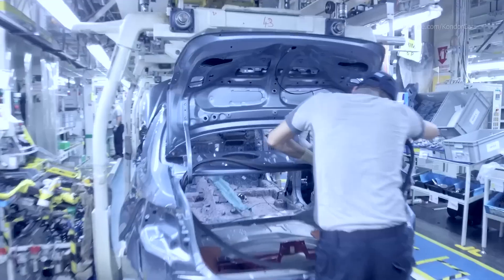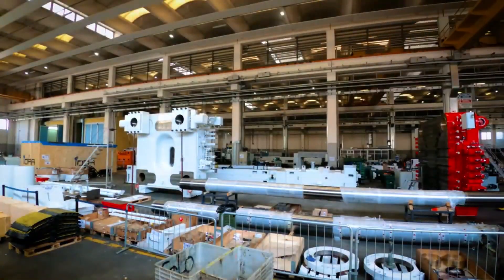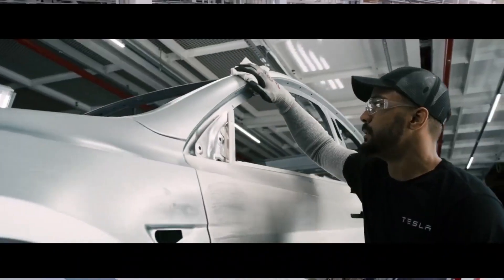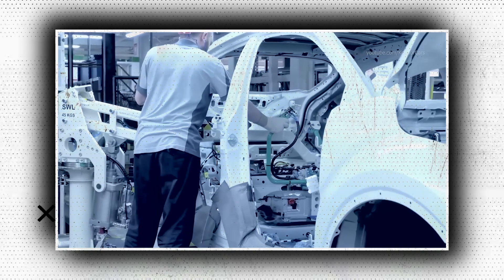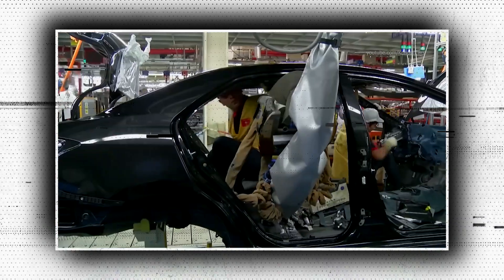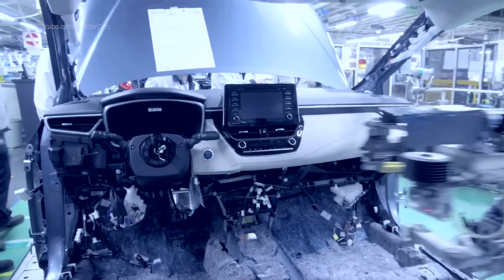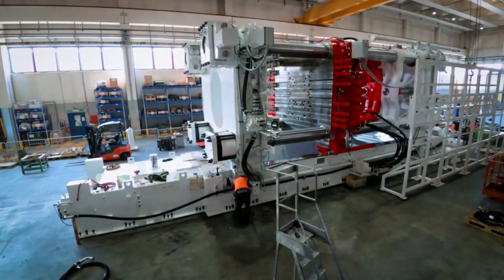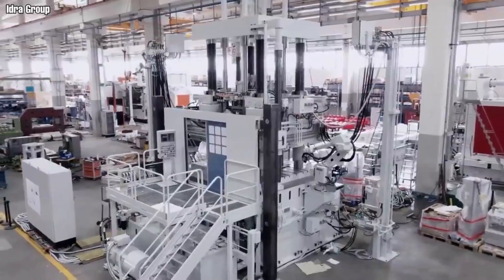Third, waste reduction and environmental impact: giga casting in manufacturing facilities could lower waste and greenhouse gas emissions. With fewer smaller parts, there is a comparable decrease in material waste during production. Because aluminum is lightweight, these vehicles also use less fuel and emit fewer greenhouse gases. Fourth, market adoption and expansion: numerous automakers — including Toyota, General Motors, Hyundai, and Volvo Cars — have either incorporated the technology or are actively working to do so, aiming to improve performance, cut costs, and streamline production across their EV portfolios.